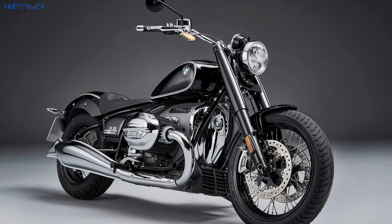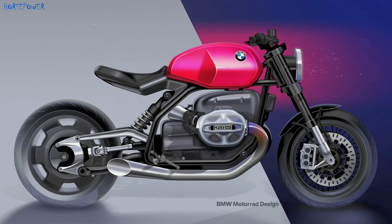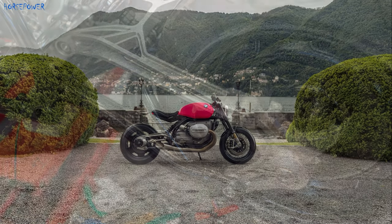The R18 was a traditional cruiser in design, while the new R20 looks much sportier, with a shortened swingarm, redesigned double-hinged steel frame, and road-oriented 17-inch compound wheel.